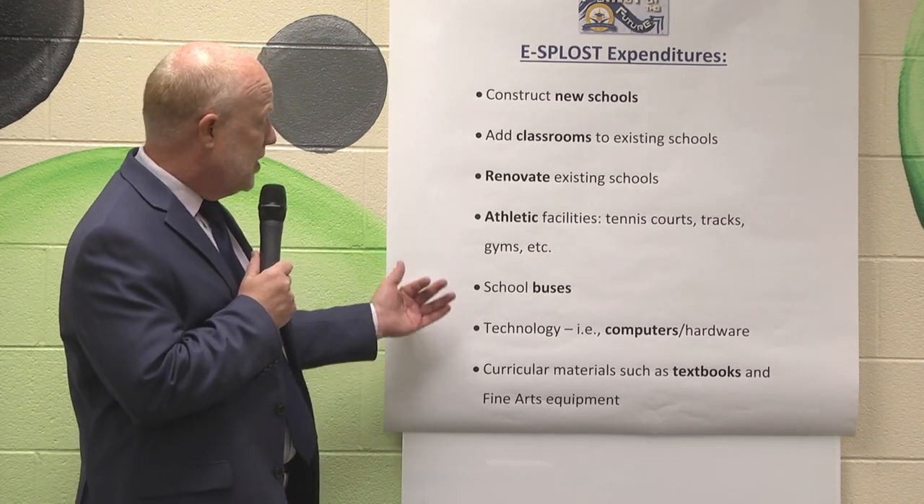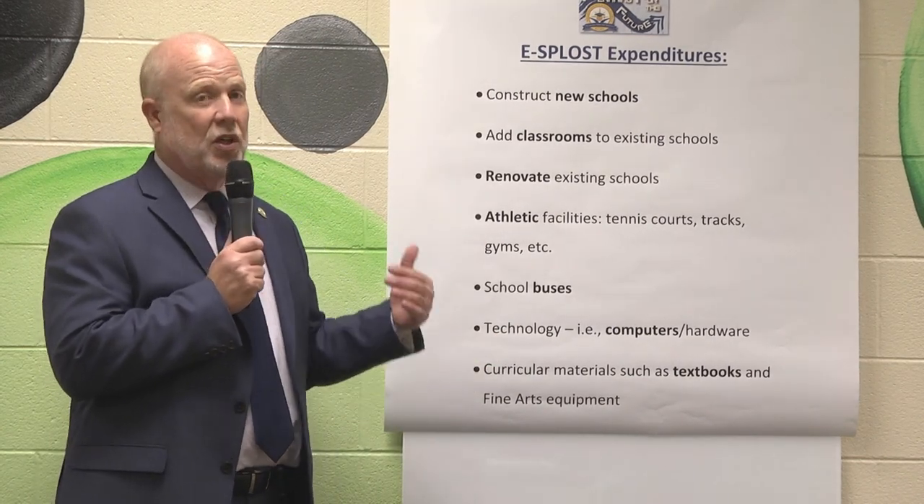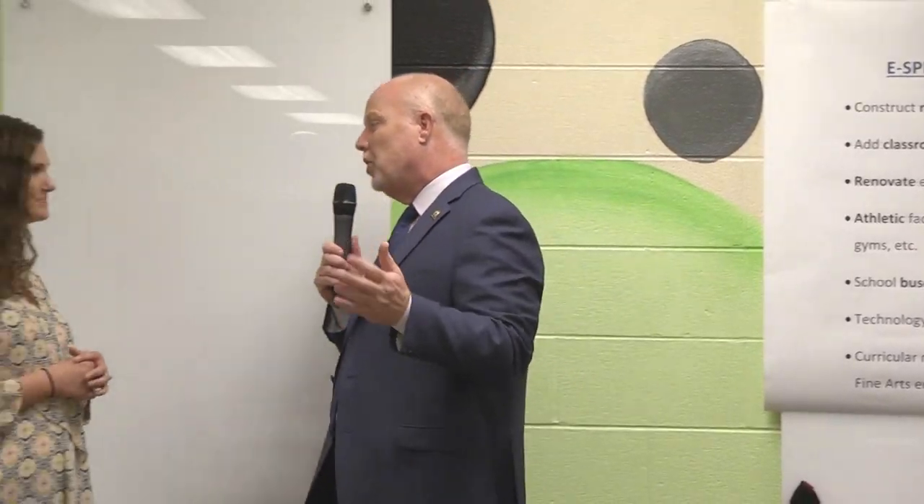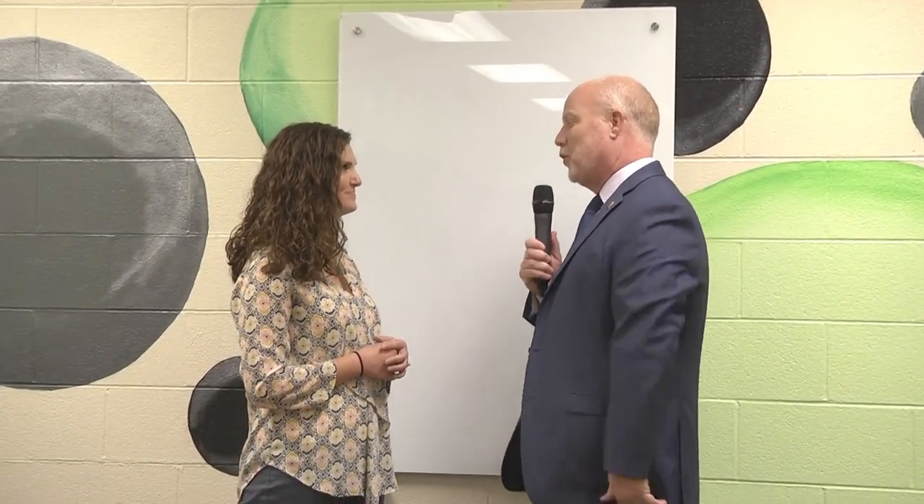SPLOST dollars can also be used for curricular materials such as textbooks, and of course fine arts equipment. So again, SPLOST dollars are used for capital projects. Morgan, great question — and thank you so much for all you do for our students.